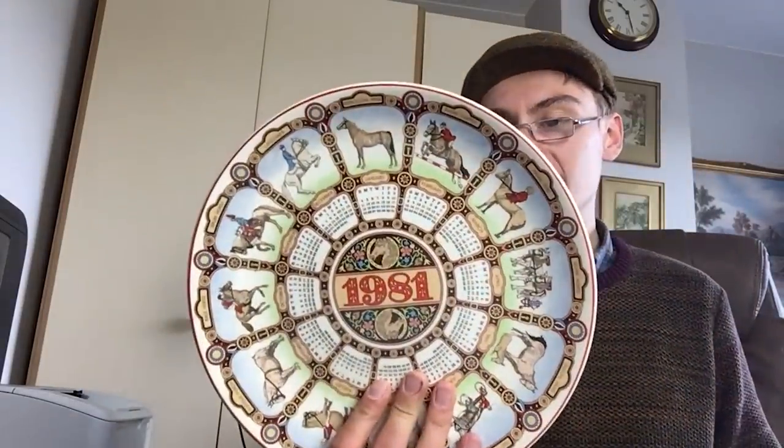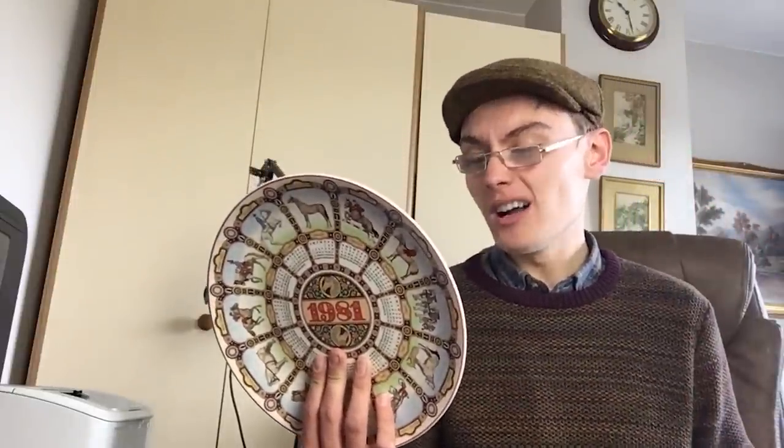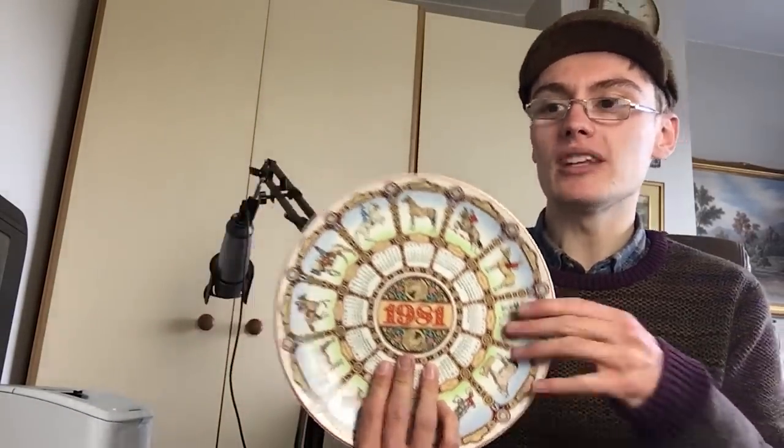You see these quite often — calendar plates. I didn't actually research this because I thought it probably wasn't worth much. On reflection maybe I should have. A lot of these calendar plates in the past I've generally had to bundle, though the odd one you might get a tenner out of. This is a 1981 one. I might shoot myself in the foot calling it worthless — I'll have to double check — but I don't think it'll be a lot.